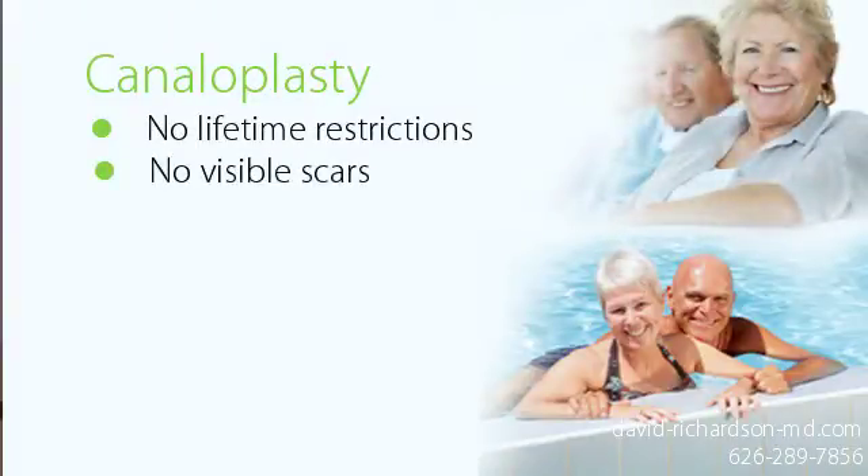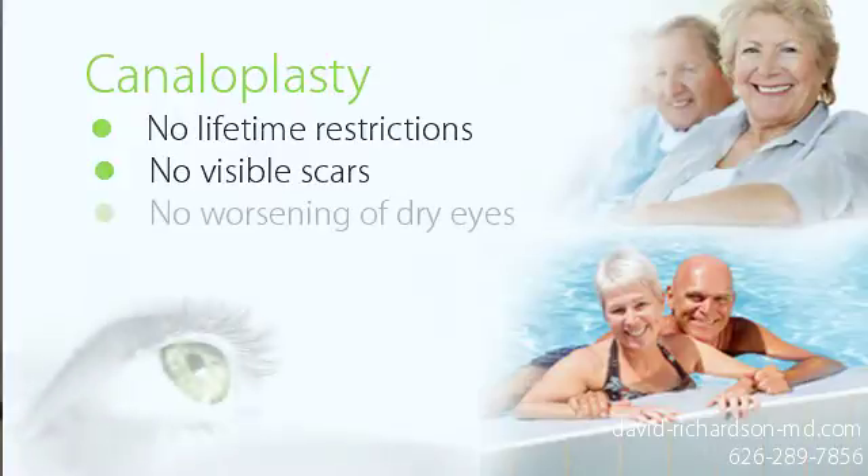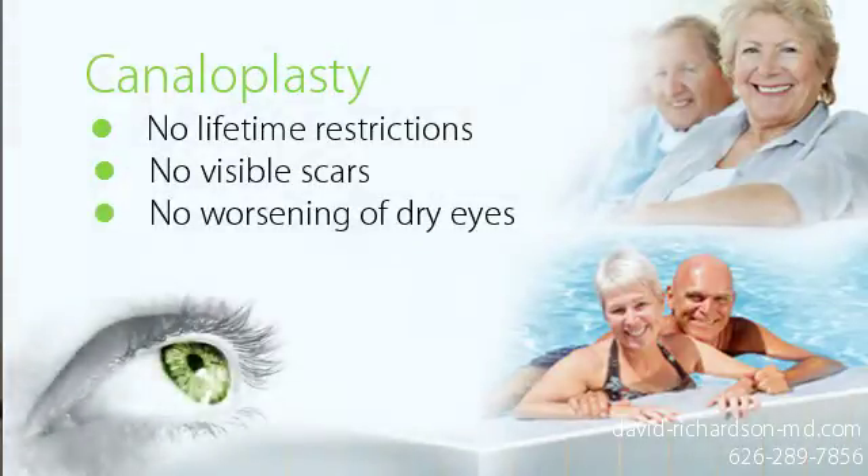Also, unlike trabeculectomy, canaloplasty does not make dry eye syndrome worse. Some patients even notice an improvement in their dry eye symptoms as they are able to use fewer glaucoma drops after canaloplasty surgery.